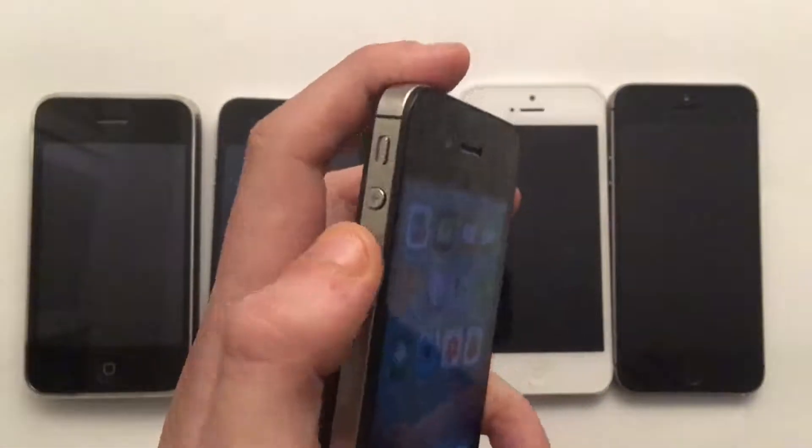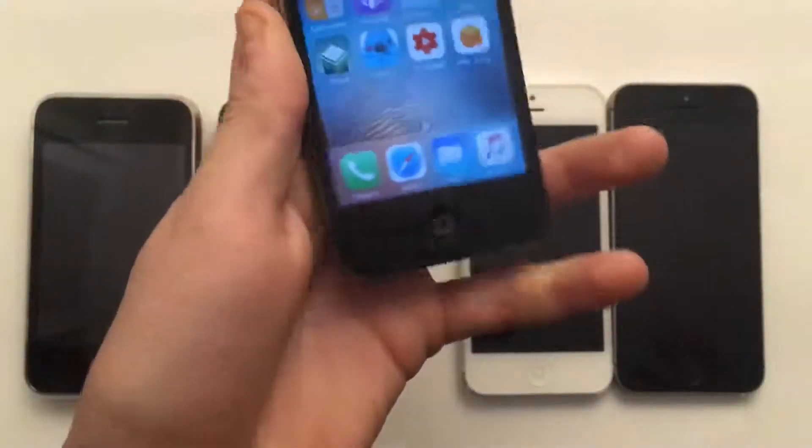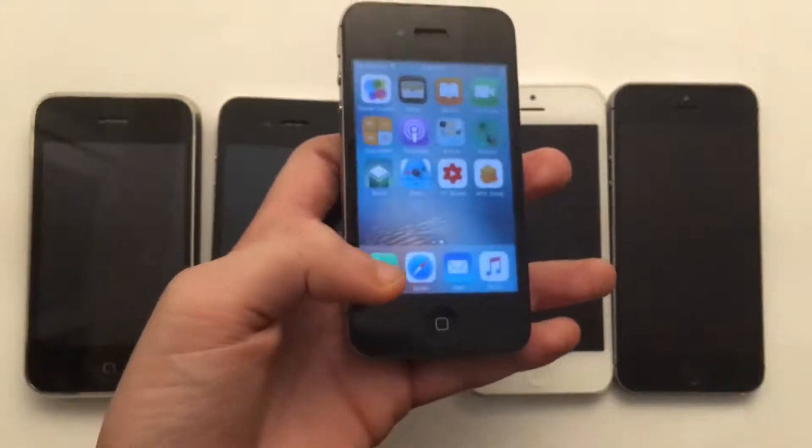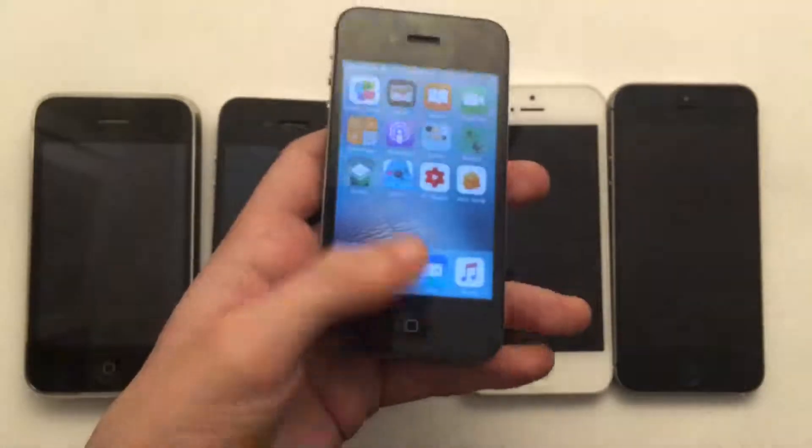It has a classic mute switch along with the volume buttons right here, and it has a home button. This is another thing to consider — there's no Touch ID or Face ID features, as the feature is just a simple home button.